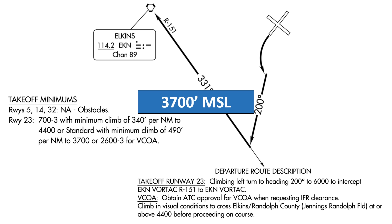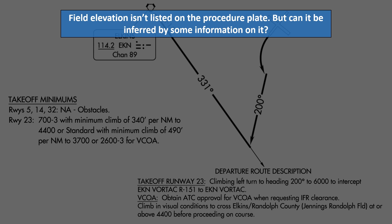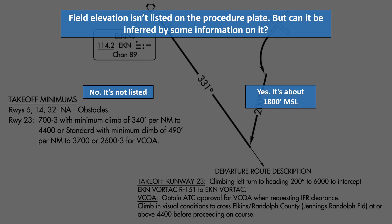For the final question, I might take some heat in the comments, but let's have a little fun with the numbers. The field elevation isn't listed in the procedure, but can we infer what that is using the information we're given? Is it: no, it's not listed; yes, it's about 1,800 MSL; it's 2,600 MSL; or it's about 4,400 MSL?